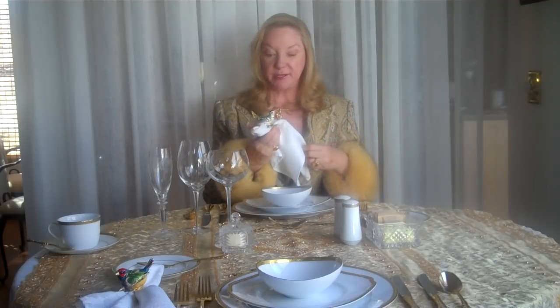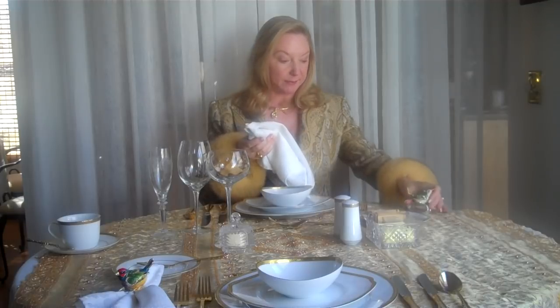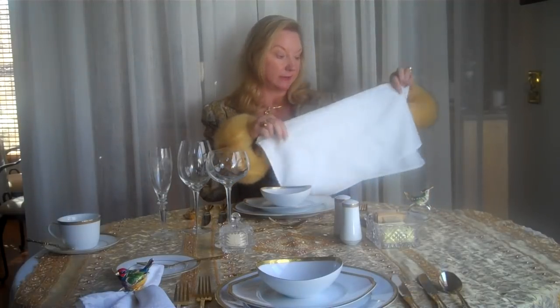You wait until the host or hostess removes their napkin and sets it on their lap, indicating that the meal is about to begin. Here we have a lovely napkin — linen of course — and a beautiful napkin ring. We open the napkin up and we see, based on the size, that it is a luncheon napkin, not a dinner napkin.